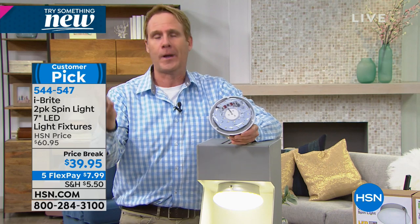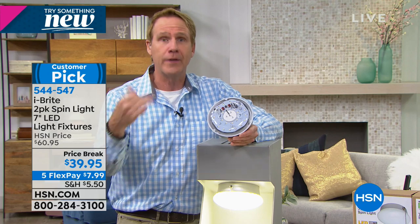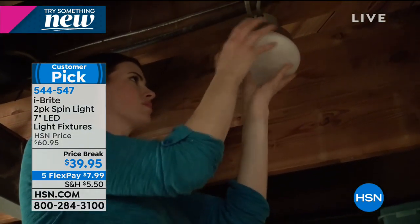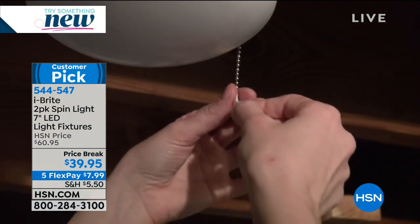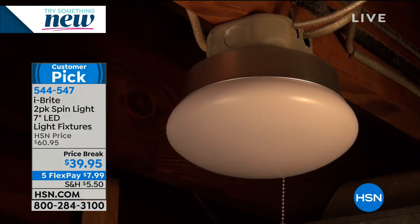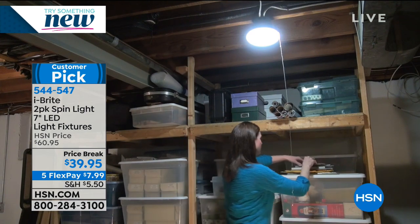This is a no-brainer. If you have a naked bulb anywhere — in the garage, under the stairs, in the closet, in the man cave — this is how easy it is. Instead of hiring an electrician, instead of exposing wires and shutting off transformers and risking getting electrocuted and climbing a huge ladder once a year, that's how quickly you install the iBright Spin Light. And it's been wildly popular.